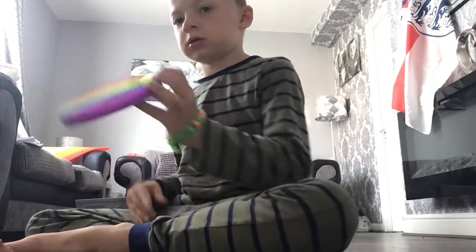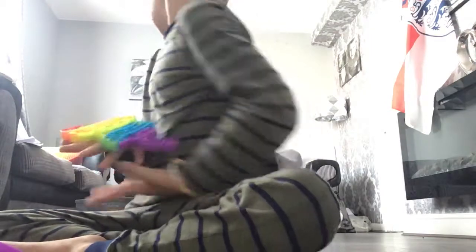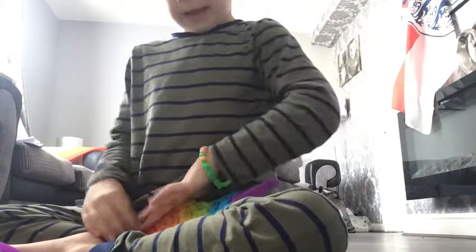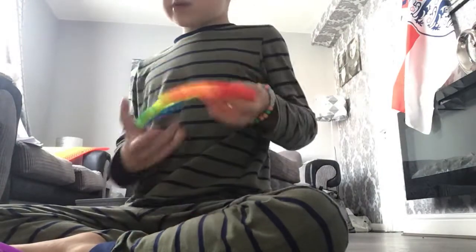The puppets are really good. Next one — it's another puppet. It's got a good pop and I like the colours. I like the rainbow ones.